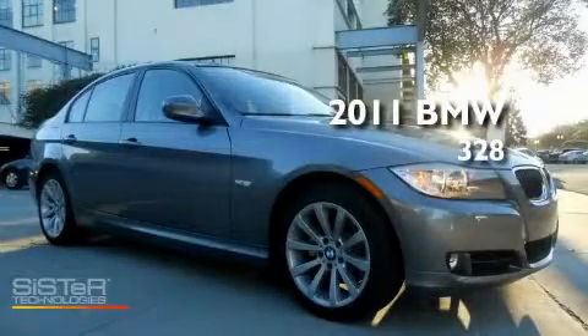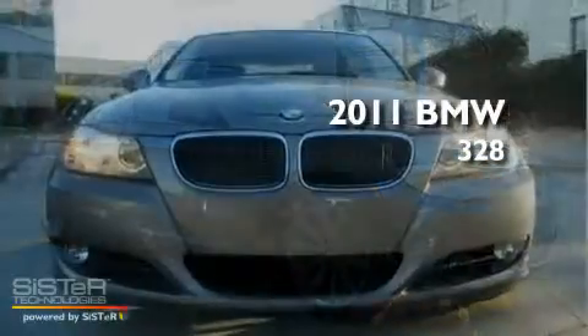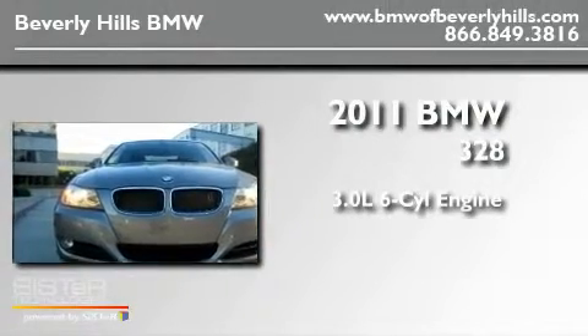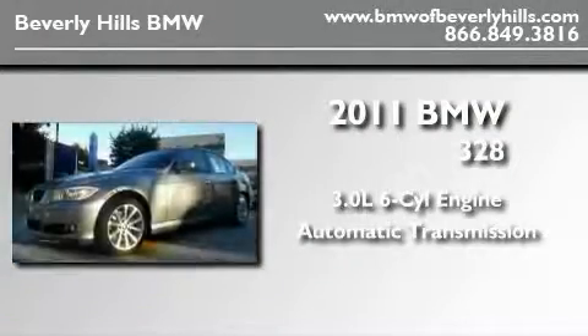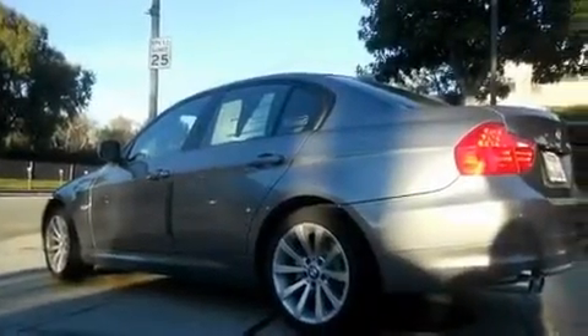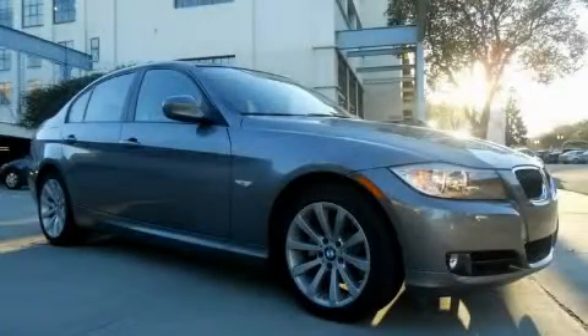This is a brand-new 2011 BMW 328. It has a 3.0-liter six-cylinder engine and an automatic transmission. Its top features include a moonroof and many other features. We invite you to contact us today to learn more about this vehicle.